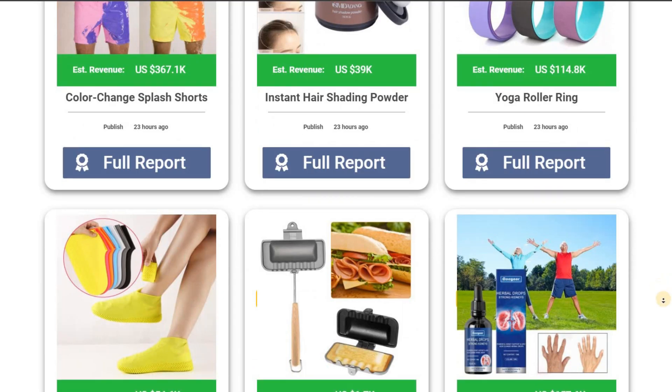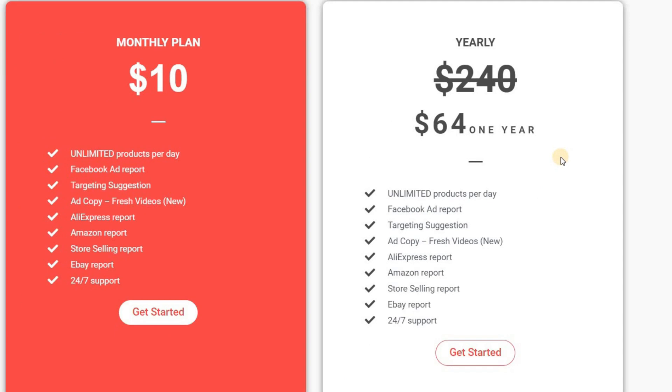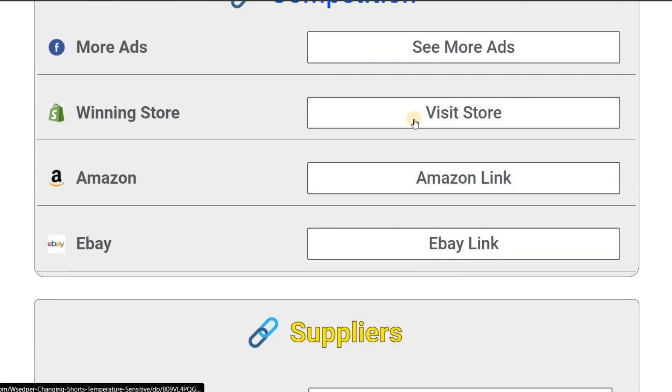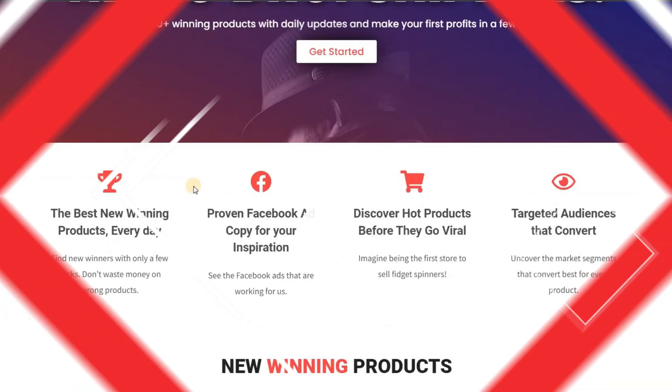But wait, it gets even better. For those of you who want to save big, they have an annual membership for just $64. That's a whole year of unbeatable value and endless opportunities to skyrocket your dropshipping business. So what are you waiting for? Click the link in the description or head over to Rank2mate.com and take your dropshipping game to a whole new level.